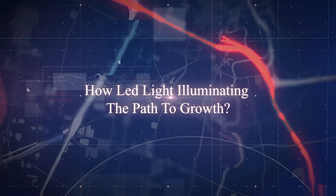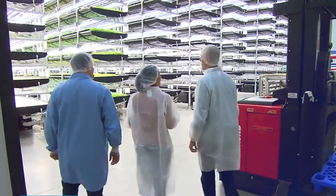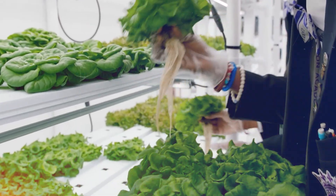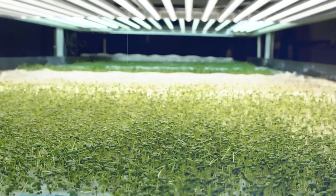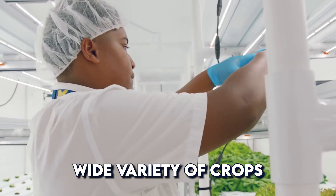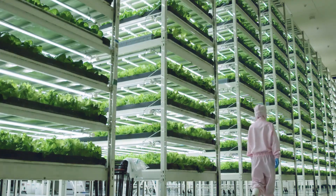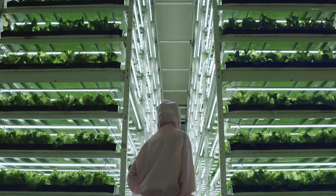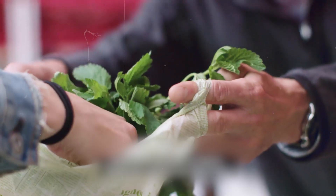Now, let's talk about the critical components of vertical farming: artificial lighting. Traditional farming relies on sunlight, which can be unpredictable and variable. Vertical farms, however, use sophisticated LED lighting systems to provide the precise spectrum and intensity of light needed for optimal plant growth. This allows farmers to cultivate a wide variety of crops, from leafy greens and herbs to fruits and even flowers, right in urban settings. A 2023 study published in the Journal of Agricultural Science and Technology found that well-designed LED lighting systems can significantly enhance plant growth and even improve the nutritional content of crops.